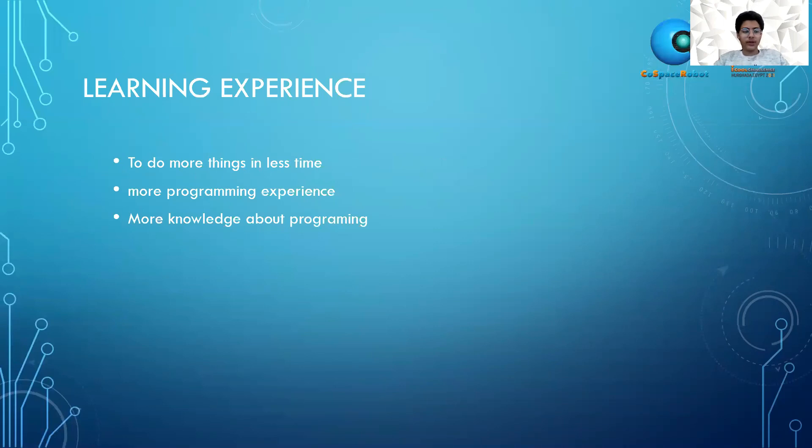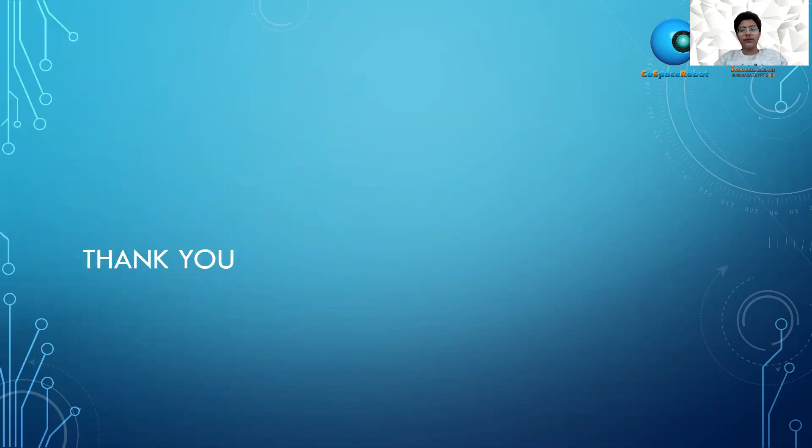Learning experience: I learned to do more things in less time, gained more programming experience, and I will share more knowledge about programming with other people. Thank you.